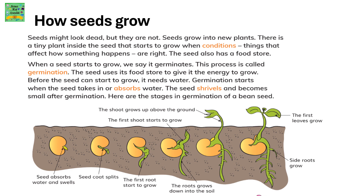The seed uses its food store to give it the energy to grow. Before the seed can start to grow, it needs water. Germination starts when the seed takes in or absorbs the water. The seed shrivels and becomes small after germination.